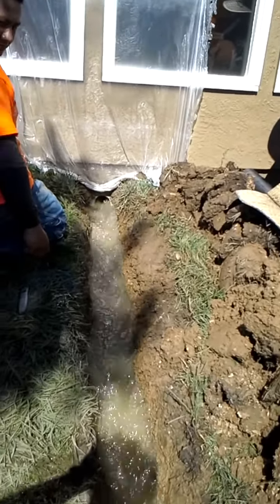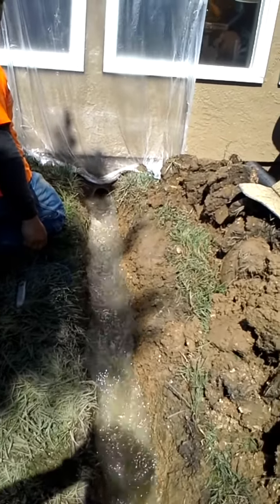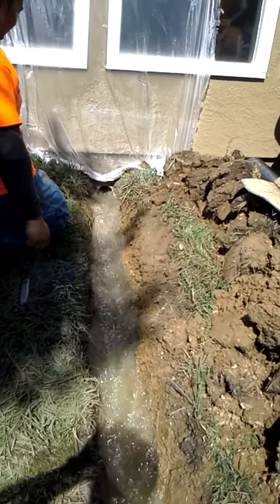We have drilled through the frost wall and found tremendous water pressure under the slab. Unbelievable!